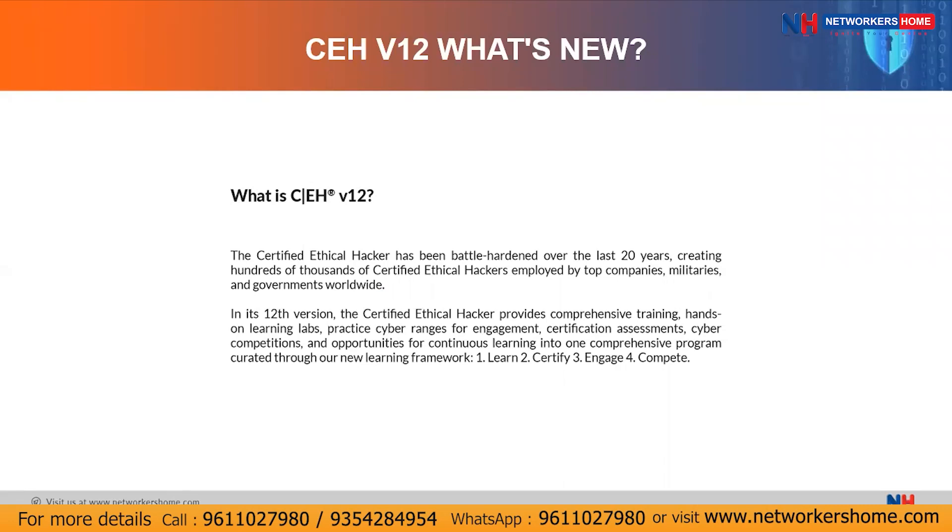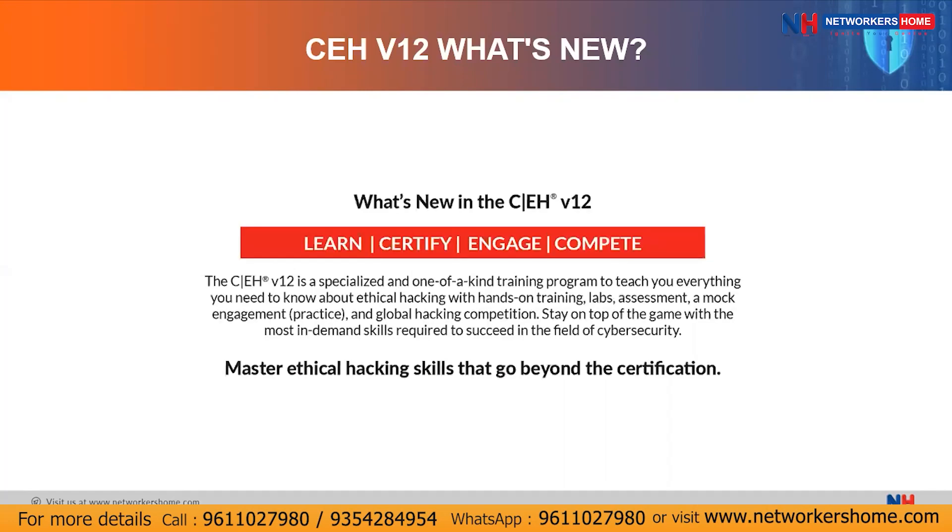In CEH version 12, a new learning framework has been introduced, and that learning framework includes four phases: Learn, Certify, Engage, and Compete. This is a specialized, one-of-a-kind training program to teach you everything you need to know about ethical hacking with hands-on training, labs, assessments, and MOOC engagement. There will also be global hacking competitions every month so you can compete with other hackers and gain more recognition.